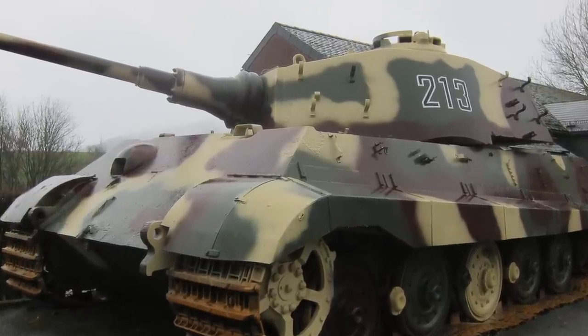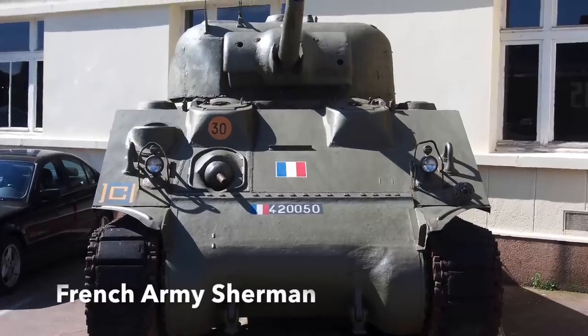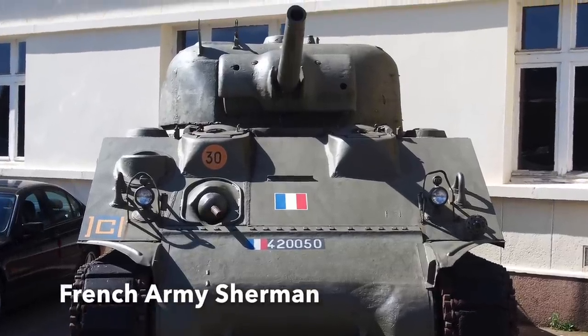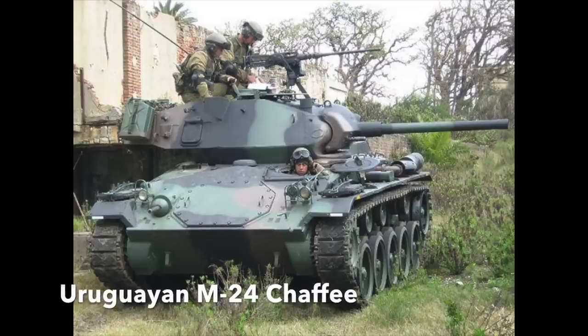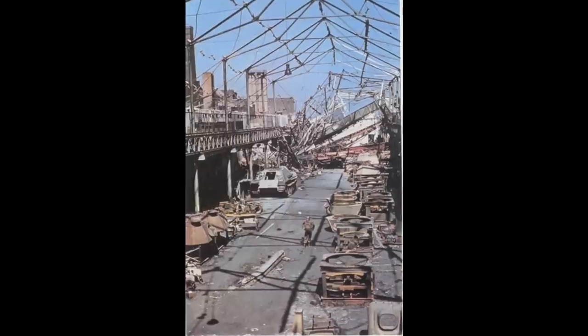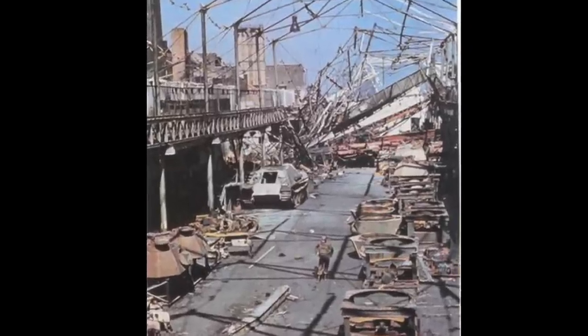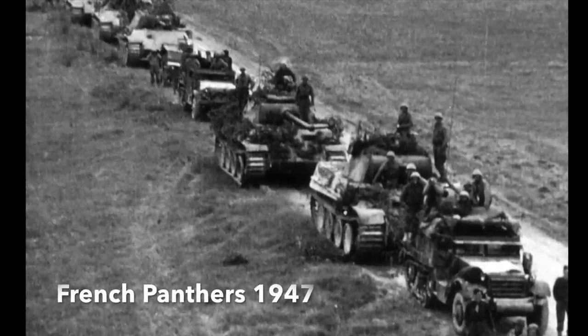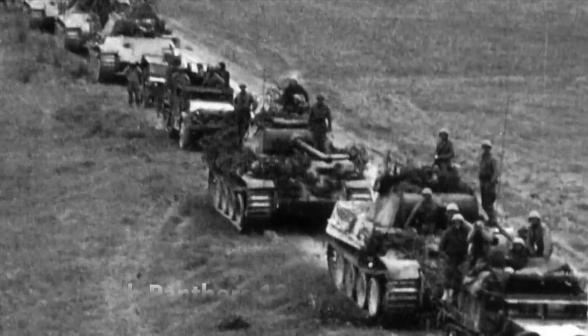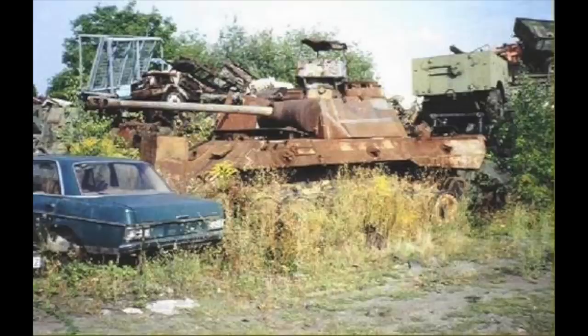World War II Allied tank types continued to serve on for years or even decades after the war in other conflicts, and production continued of many different types of vehicle. Production of German tanks pretty much halted in May 1945, so those nations that used captured German tanks as a stopgap measure soon replaced them with Allied types as spare parts became increasingly scarce. These tanks were then scrapped.